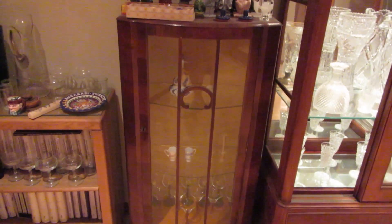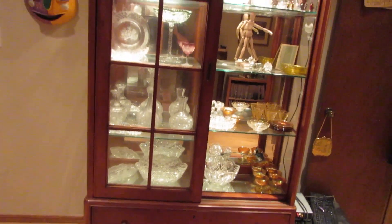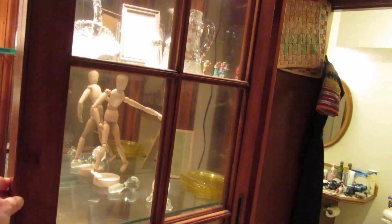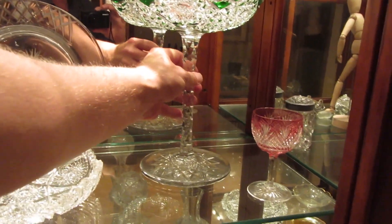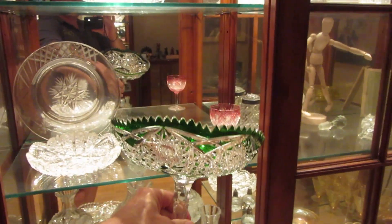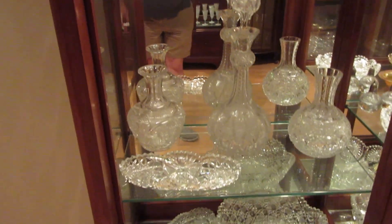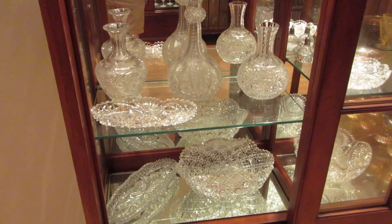We have a 1930s Art Deco curio cabinet and a George or Greg Burns print. There's an identical matching Thomasville cabinet on the other side of the room. She has just exceptional large pieces of cut to clear crystal — including a massive, very heavy piece in green cut to clear. Most of it is in the hobnail or hob and star pattern.